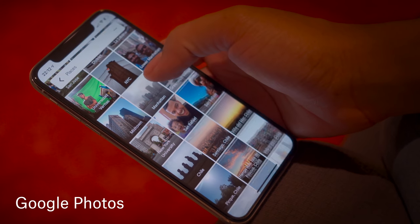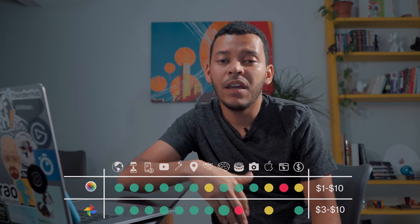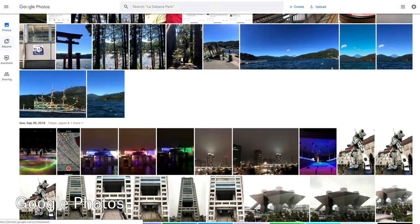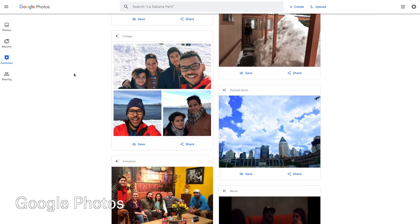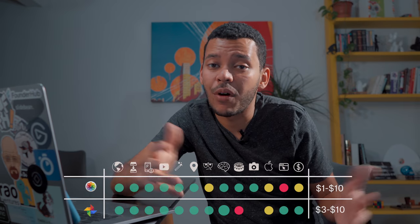Obviously, another advantage is that Google Photos pretty much works on any device — it'll work on an iPhone, it'll work on an Android phone. And the web version of Google Photos is actually very strong. It provides almost every single feature that you can find on the app version, giving you access to all your pictures on all devices, wherever you are.